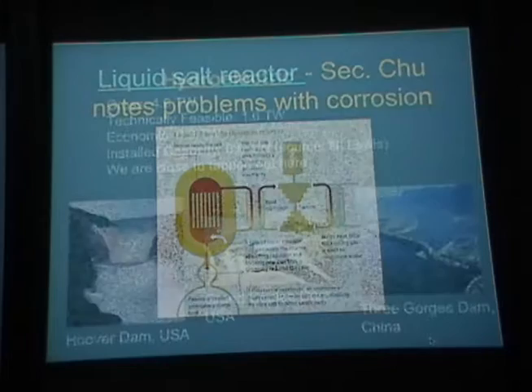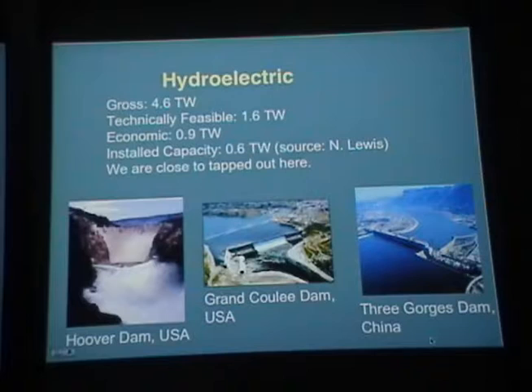Hydroelectric: right now there's probably technically feasible about 1.6 terawatts of hydroelectric power, economically available about 0.9 terawatts, and we've already got installed about 0.6 terawatts. There's not much more to get from hydroelectric. We definitely don't produce greenhouse gases from these unless they swamp forests and carbon storage capacity. We've basically tapped out all the power we can get from hydroelectric.